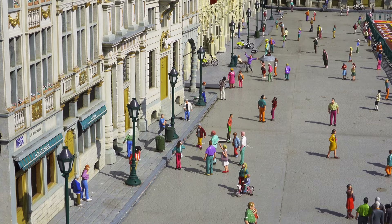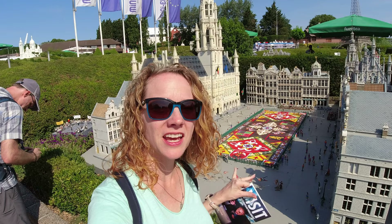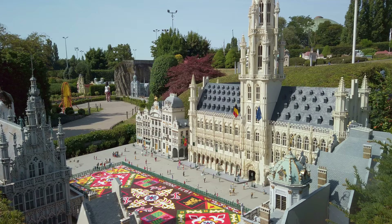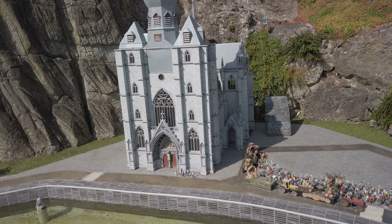The detail on these is absolutely amazing. They've even recreated the flower carpet that takes place in Grand Place every other year. The detail here is pretty amazing. We wanted to go to Dinant on this trip but we're not going to make it unfortunately. Next time!